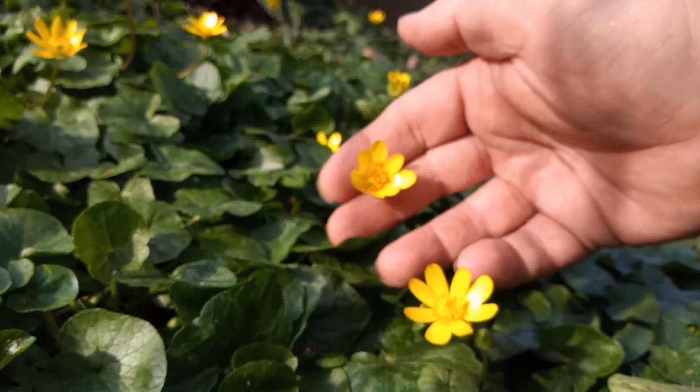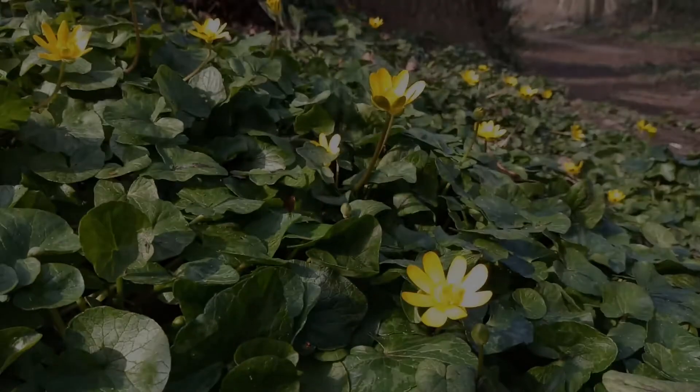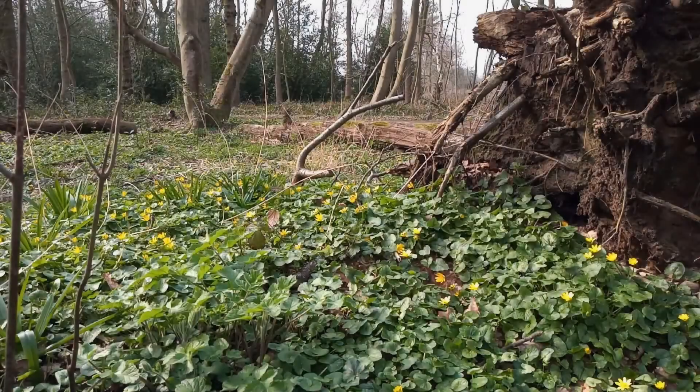But it's a fabulous flower and one of my particular spring favorites. This particular area of celandine covers a big area and it's at the entrance to the quarter — it's where everybody parks at the side of Peafield Lane.